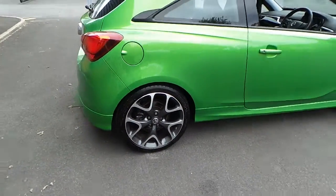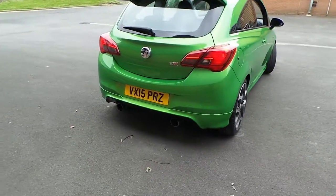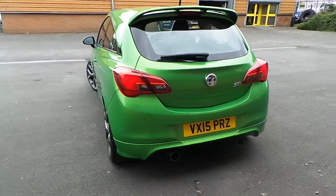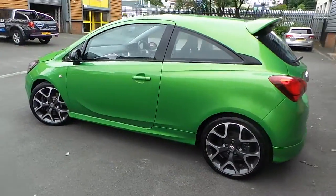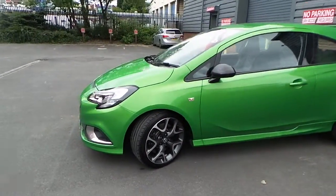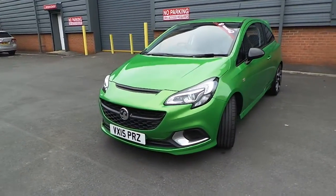Alloy wheels and daylight running lamps on this model.